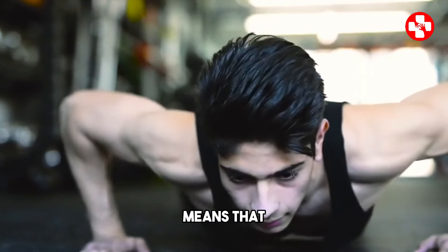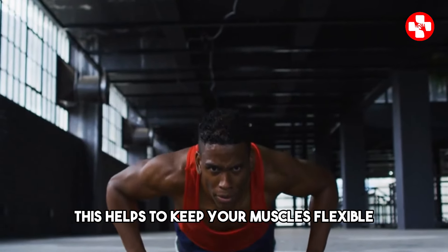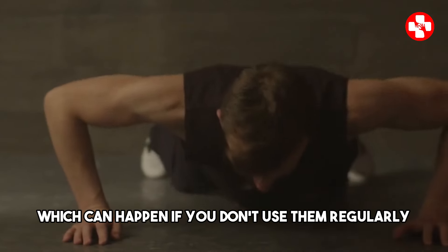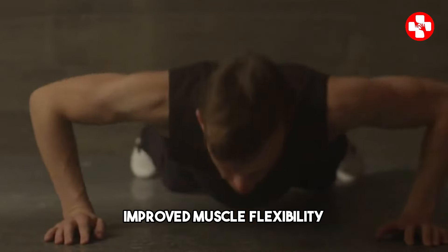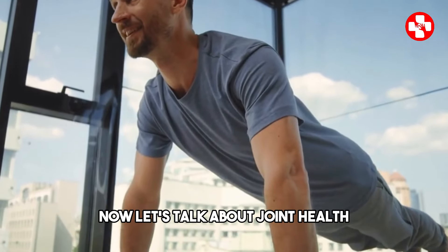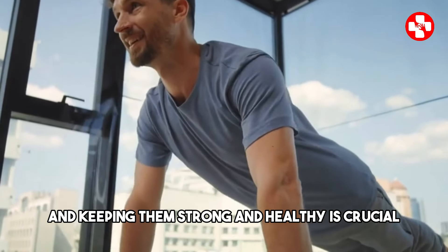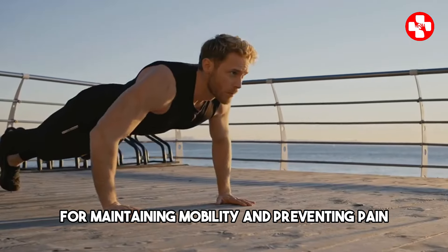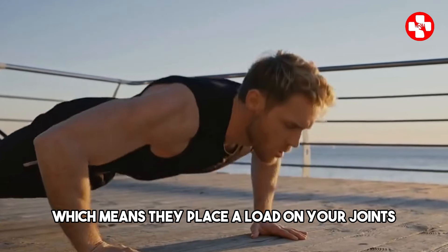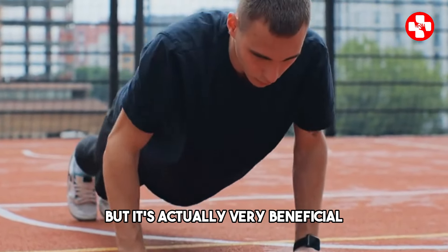Doing push-ups regularly means that your muscles are constantly being challenged to move through their full range of motion. This helps to keep your muscles flexible and prevents them from becoming tight and shortened, which can happen if you don't use them regularly. Improved muscle flexibility can make everyday movements easier and reduce the risk of muscle strains and injuries. Now let's talk about joint health. Your joints are the connections between your bones, and keeping them strong and healthy is crucial for maintaining mobility and preventing pain. Push-ups are a weight-bearing exercise, which means they place a load on your joints.